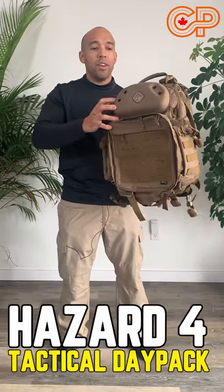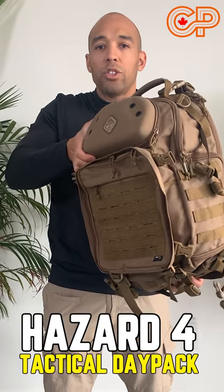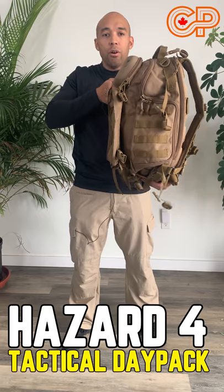This is another military style day pack by Hazard 4. It has this cool little hard shell compartment on the exterior for all your precious items.